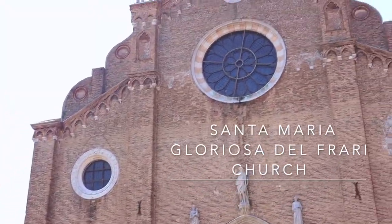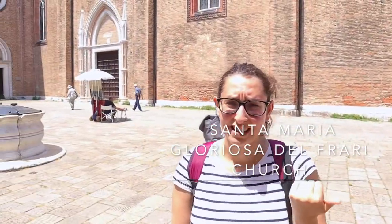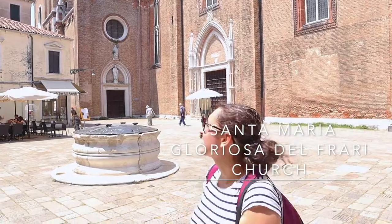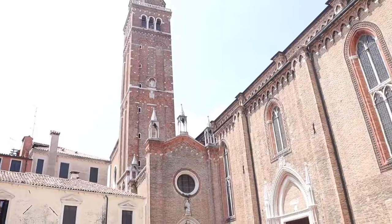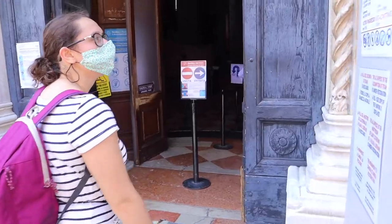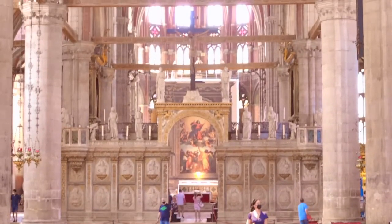We are in the Santa Maria dei Frari Church. Very interesting — it was built starting in the 14th century and it has the second largest campanile of all of them. You can pay 3 euros to see the inside, or you can just sneak in at the entrance and have a look for free, like we did.